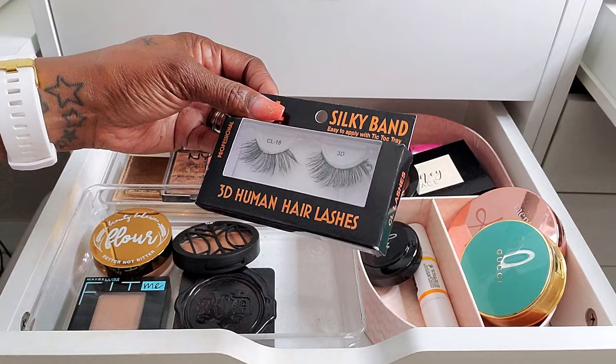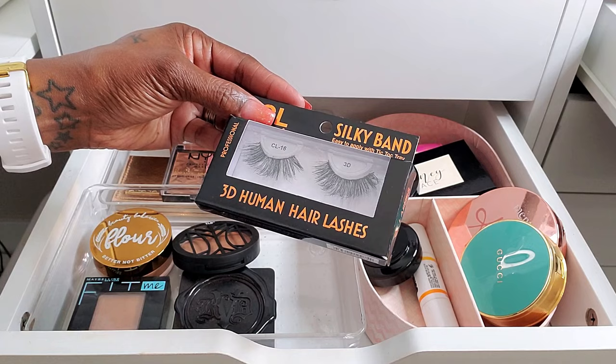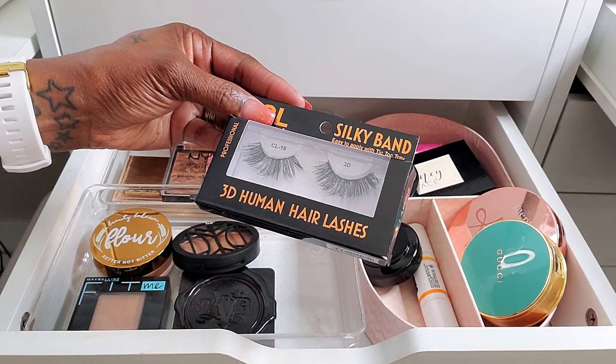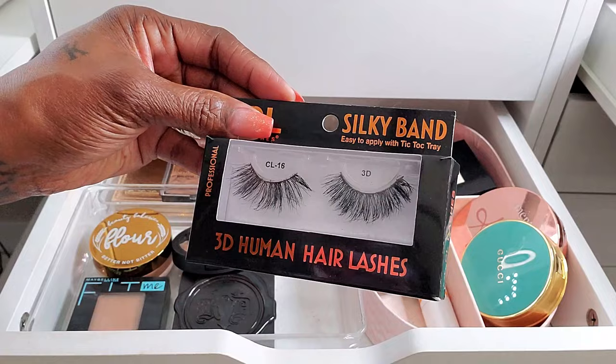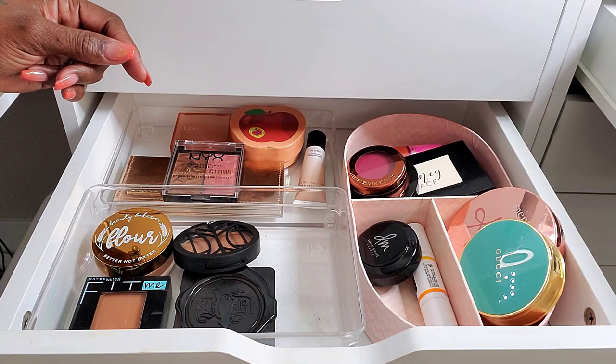Another pair of lashes I've used the heck out of are these CL Lashes Silky Band 3D Human Hair Lashes. These are kind of dramatic, but not super full, if that makes any sense. Mine are pretty beat up because I've used these several times. Really, really cute. Those are the lashes I was wearing — I didn't get around to using my ColourPop lashes yet.